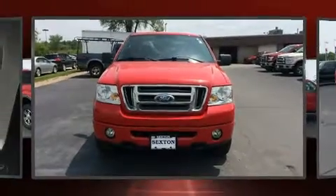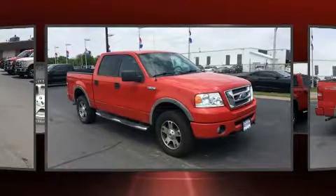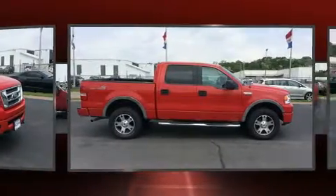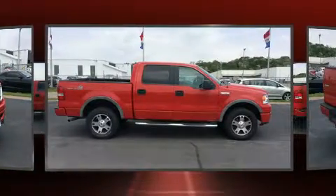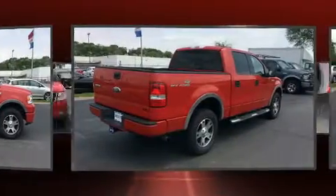Sensibility and practicality define the 2006 Ford F-150 SuperCrew. A 5.4-liter V8 engine pairs with a sophisticated four-speed automatic transmission, providing a smooth and predictable driving experience. Four-wheel drive allows you to go places you've only imagined.